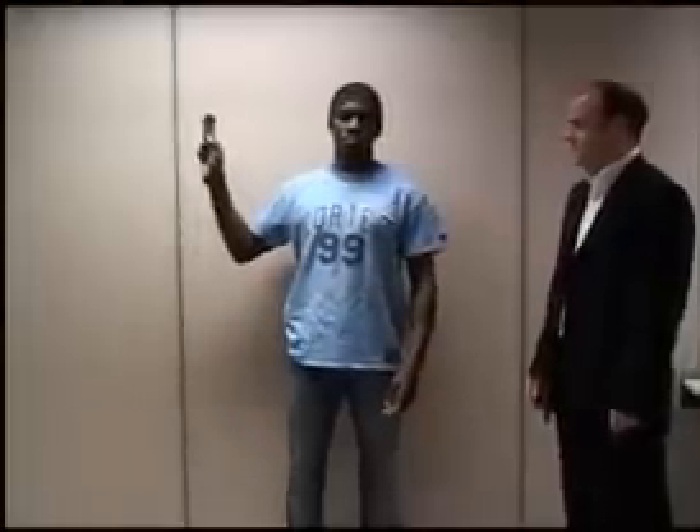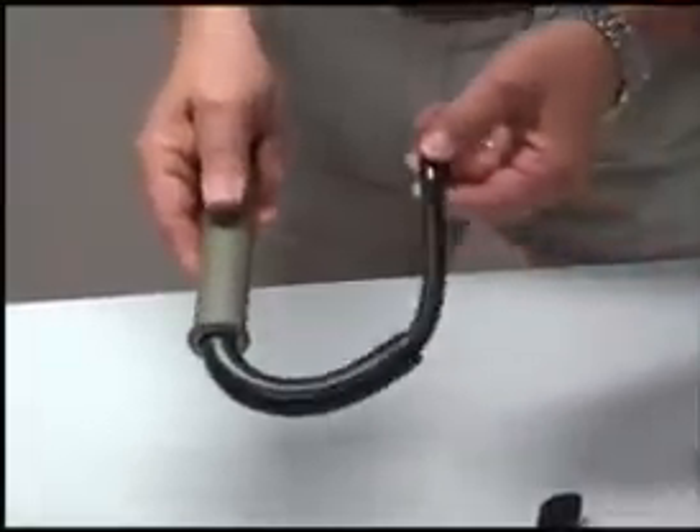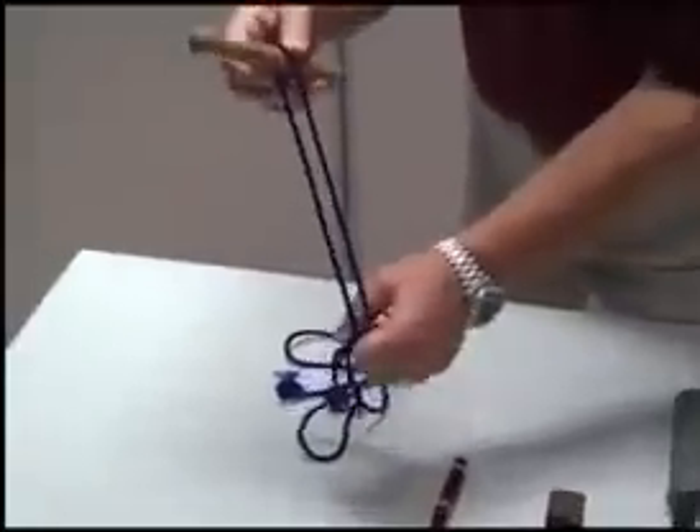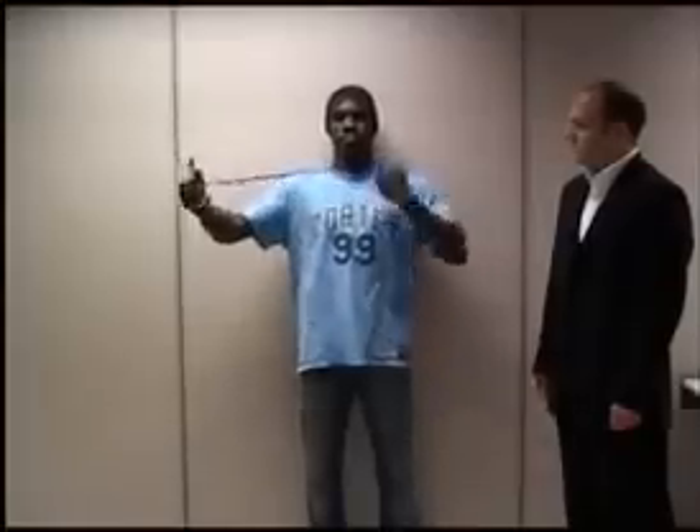Item number three is known as the Blackie Collins folder. This knife is high-impact plastic — there are no metal components. Item number four is a rubber flexible cosh. Item number five looks like a kiddie's toy and is called a Tena Uchi. It is actually a striking weapon combined with a garotte.